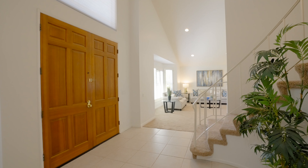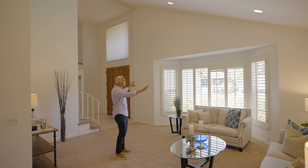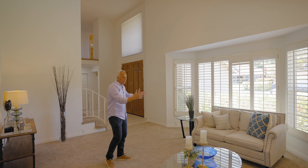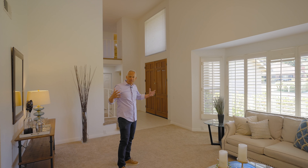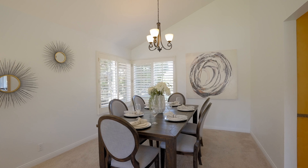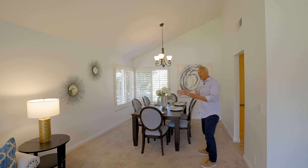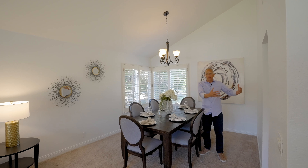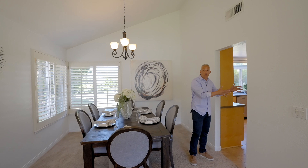The high vaulted ceilings carry from the entrance into the living room, which is a great gathering space. Big windows look out over the street, bringing in a lot of afternoon light. You could use it as a TV room or gathering space, and it flows right into the formal dining room. With windows on the outside and morning sunlight, this great room between living and dining overflows naturally from the kitchen during gatherings.